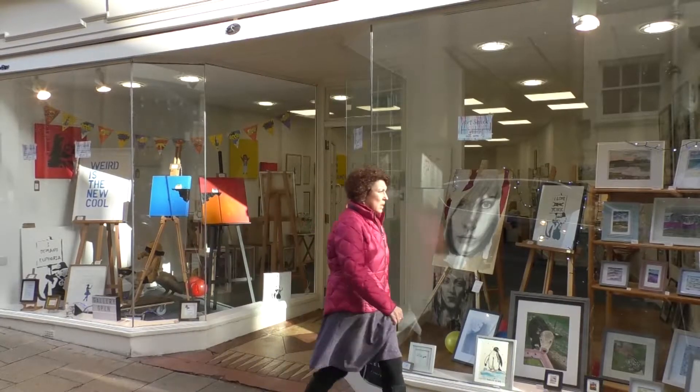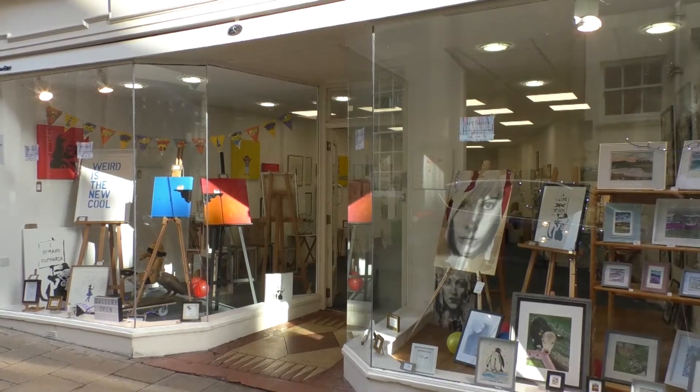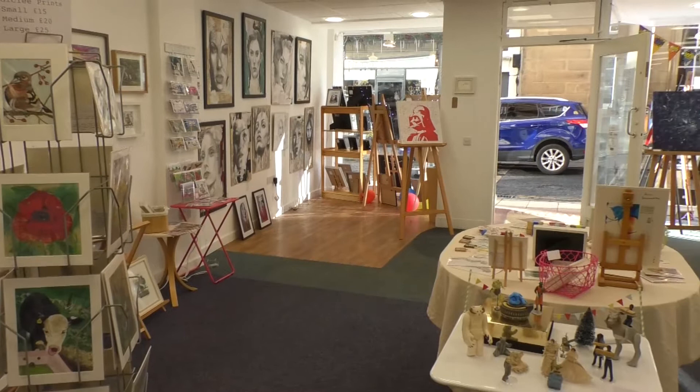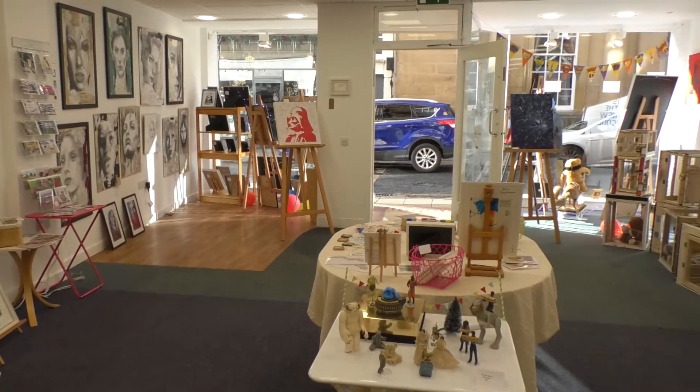Blank Canvas uses empty buildings on a temporary basis for various art projects. A lot of the space that we use is studio space for artists, but occasionally we'll get city centre space and then we tend to use that for exhibition spaces.